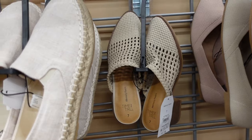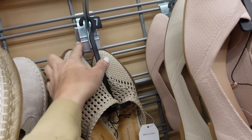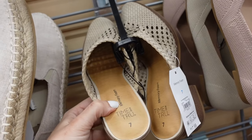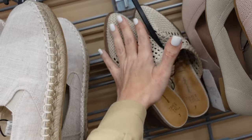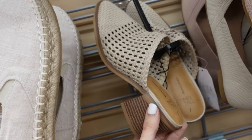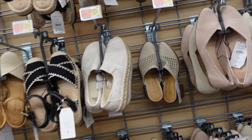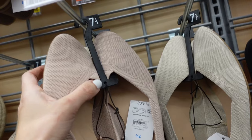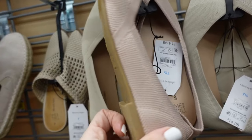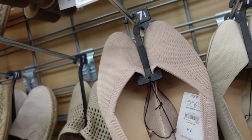They brought back these heels — rounded toe, chunky heel, rubber material so it doesn't feel suffocating. Perfect to transition into spring and summer, $17.98. Also seeing Rothy's dupes — rounded toe, little V detail, chunky low heel, only $14.98 in pink and beige.